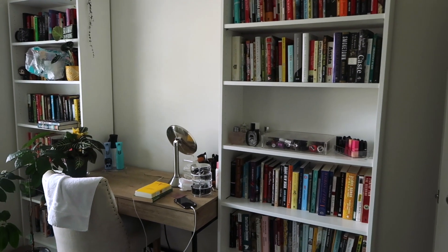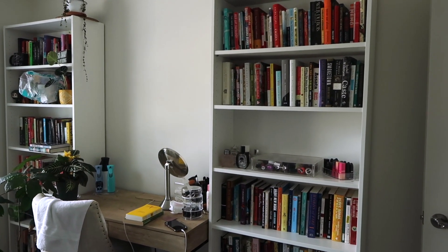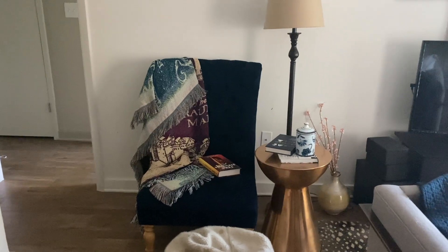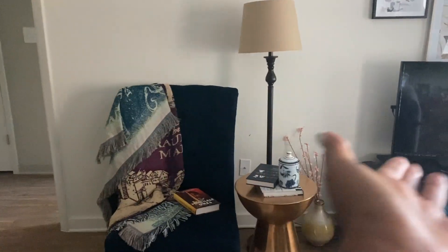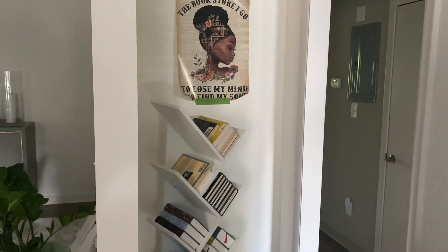This is a step in the right direction, and this will be my filming background too, by the way — because this is where I film. For anyone who's been here a while, you knew I had this as my reading nook in my office, and I actually moved it out here. So now it's right with the rest of my entertainment stuff. And then I moved my third bookshelf right here.